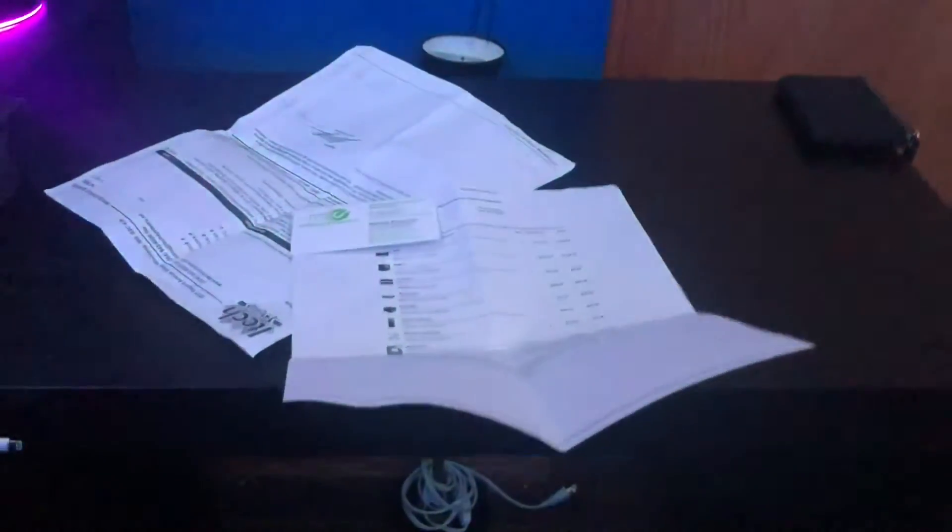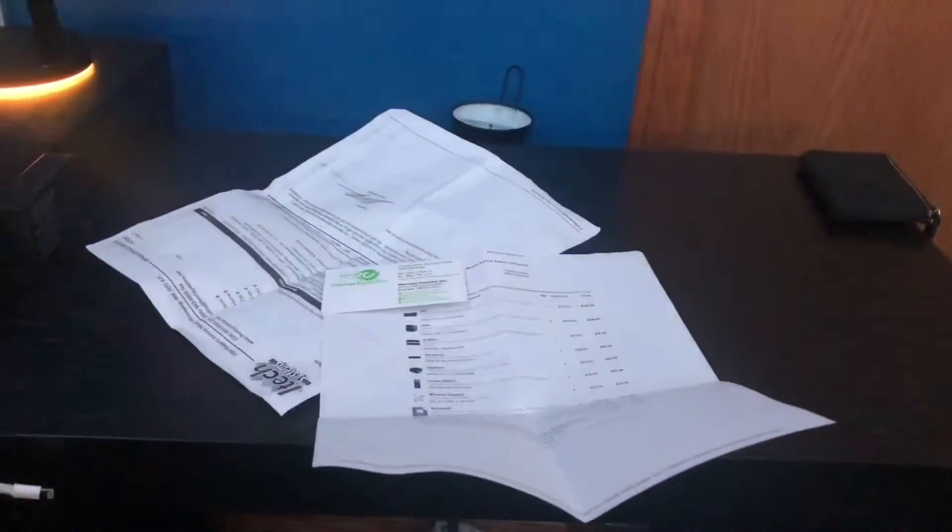The second place was Memory Express, which promised an even better build, but for an even bigger price tag. Oh well. There's always a third place, right?